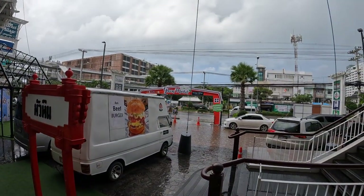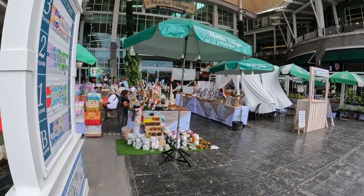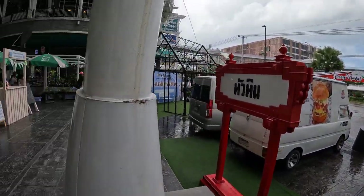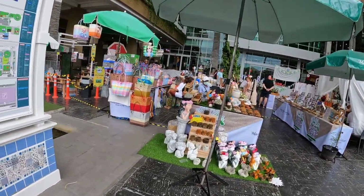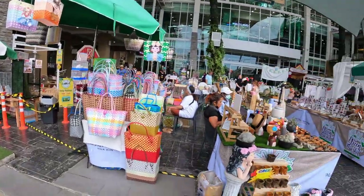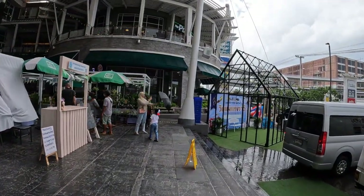Good afternoon. In Hua Hin there are two shopping malls. This one is called Market Village and it's by far my favorite. Today they've got a farmers market going on, which I've never seen before. Unfortunately, as you can see, it's actually pouring down with rain right now, so it's not the greatest time to do a video. Of course, you've got McDonald's, Starbucks over there, and Burger King.